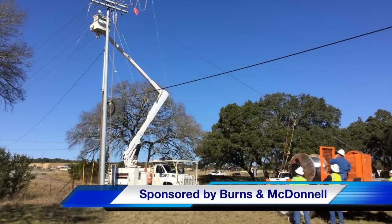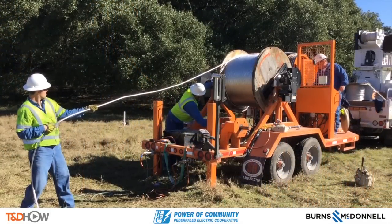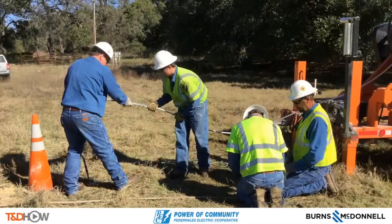Now if you watched day one, you saw that this is the receiving end of the rope, which will be the transmitting end of the cable going back across the highway. The other thing you saw from day one to day two is the weather got a whole lot nicer.